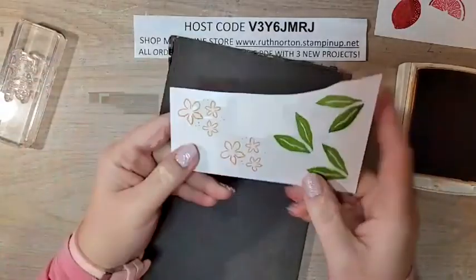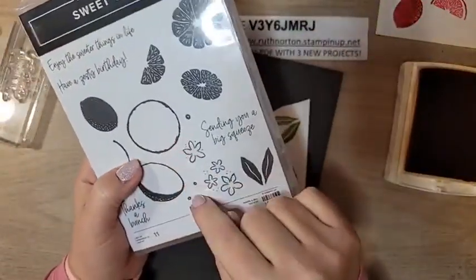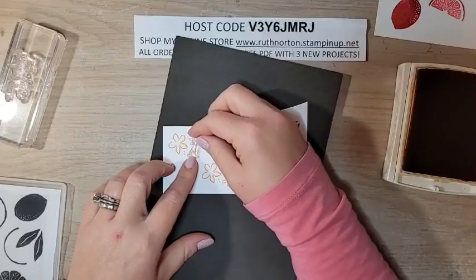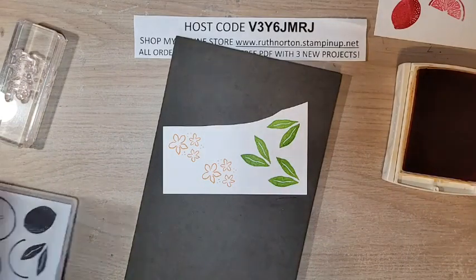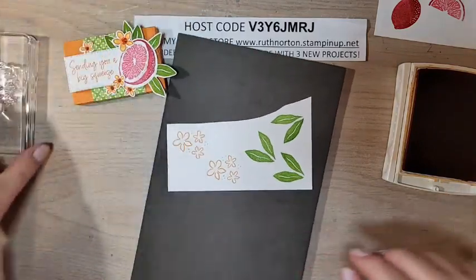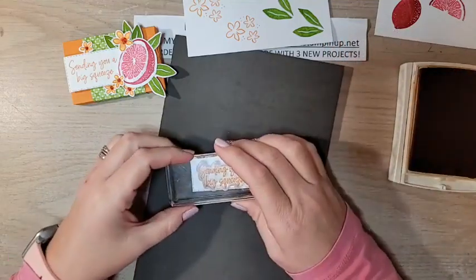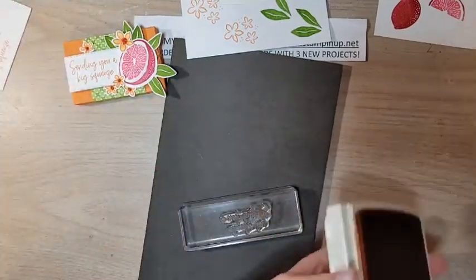If you wanted to add little centers to these, you could — there's a little stamp and a little circle one that line up perfectly to do both little flowers at the same time. But we are adding jewels to the center of our flowers, so we don't need to stamp the centers. For our greeting piece, I've already die-cut a stitched rectangle from the stitched rectangle dies, and I'm going to stamp our greeting in Pumpkin Pie all the way on the left: 'Sending you a big squeeze' — so cute! That is all the stamping.